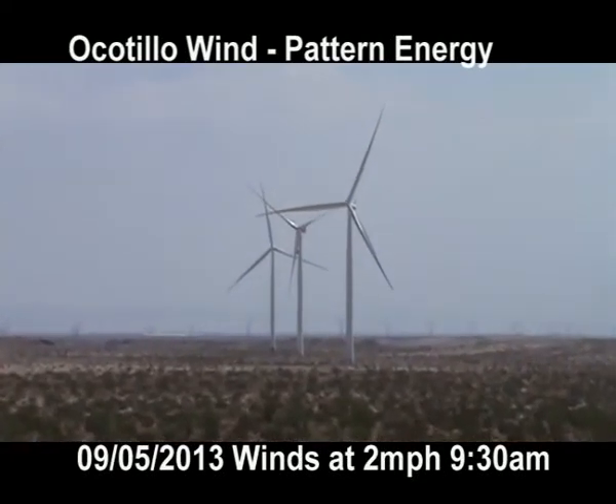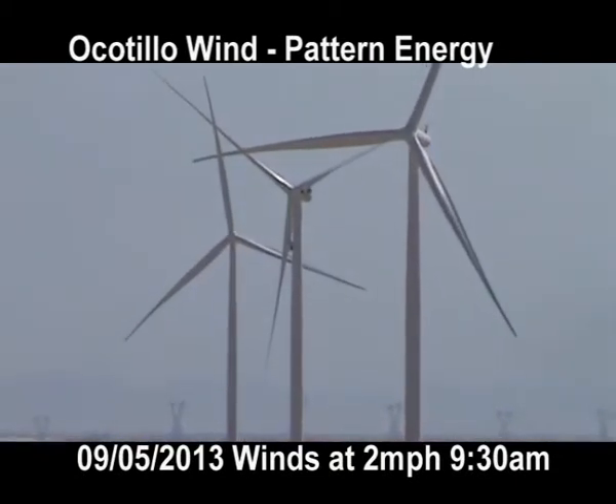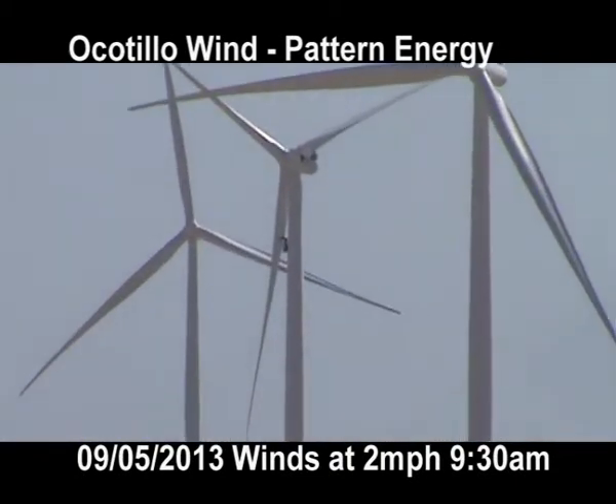It's September 5th, 2013 at the Ocotillo Wind Project. It's about 9:30 in the morning. Current local wind speeds are being reported at two miles per hour.